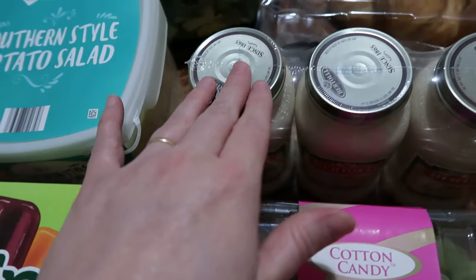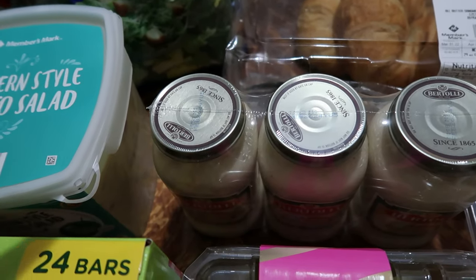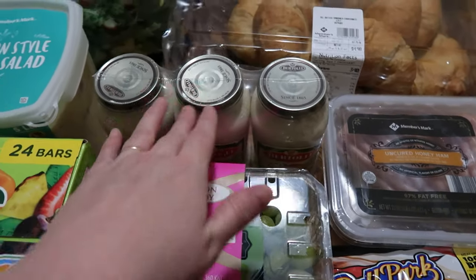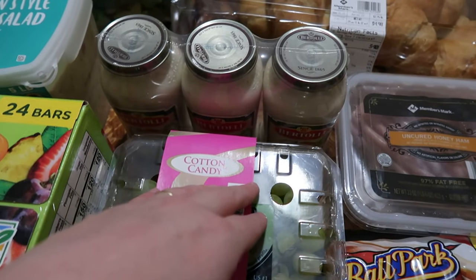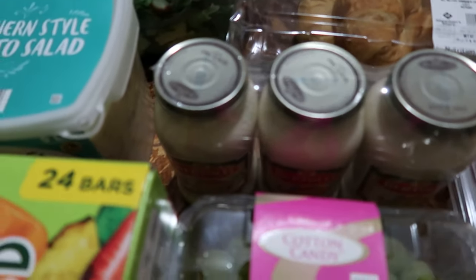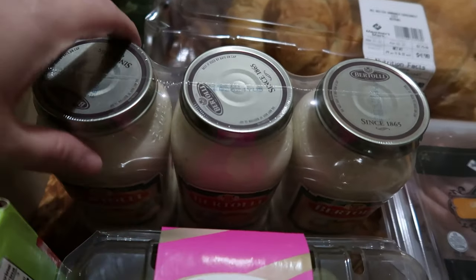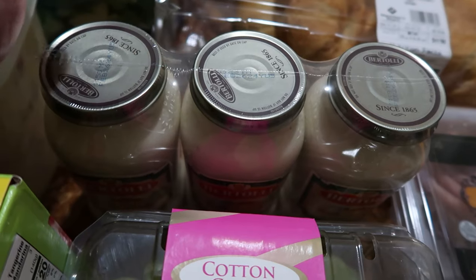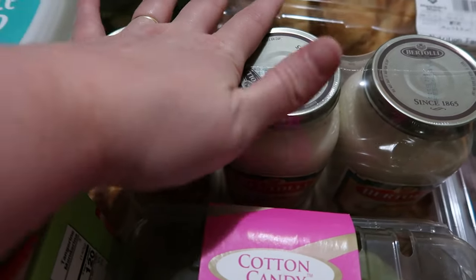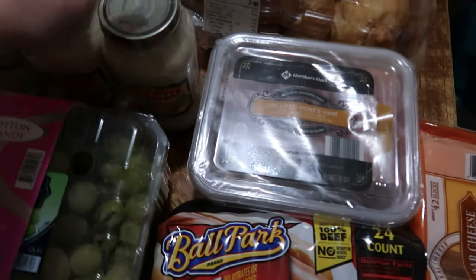Our Aldi's hasn't had Alfredo sauce in months, and Sam's had Bertolli Alfredo sauce, which is the canned brand I prefer — the quality is great and it doesn't taste off. It was five dollars for three jars; normally Bertolli at our local store is two to three dollars per jar. I'm allergic to most tomato products, so I've switched to using Alfredo for dipping and for pasta. I probably would have bought two to three jars anyway, so this bulk pack is perfect.